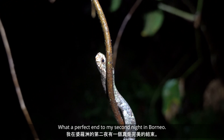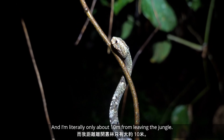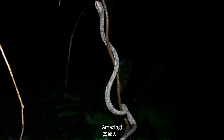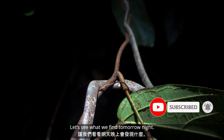What a perfect end to my second night in Borneo, and I'm literally only about 10 meters from leaving the jungle. Amazing. Thanks for watching — let's see what we find tomorrow night. Goodnight.